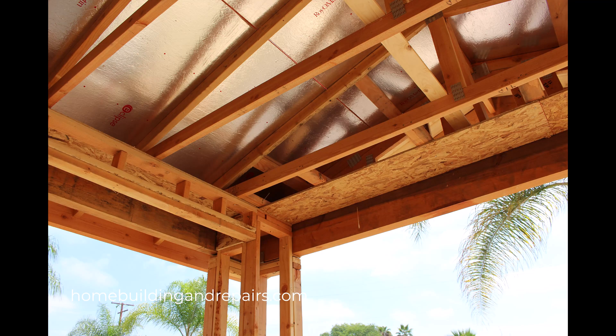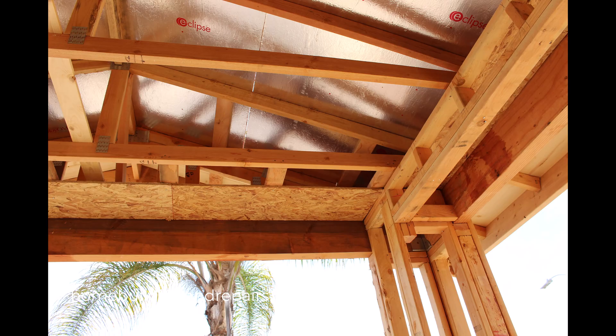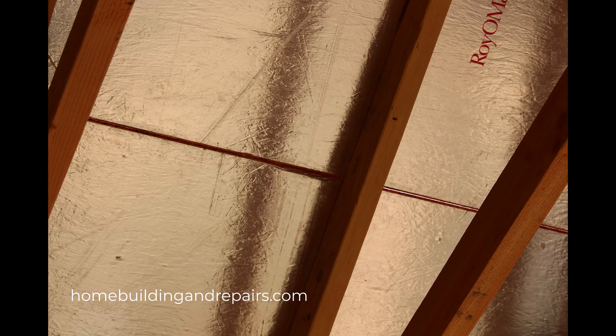Proper construction: headers are typically made of two boards with a spacer of plywood or OSB in between to make the header the same thickness as a 2x4 wall, or it can be a solid piece of lumber like a 4x8 or 4x12. Full support: the header must be supported at each end by one or more jack studs that transfer the load directly to the bottom plate and the floor structure below.